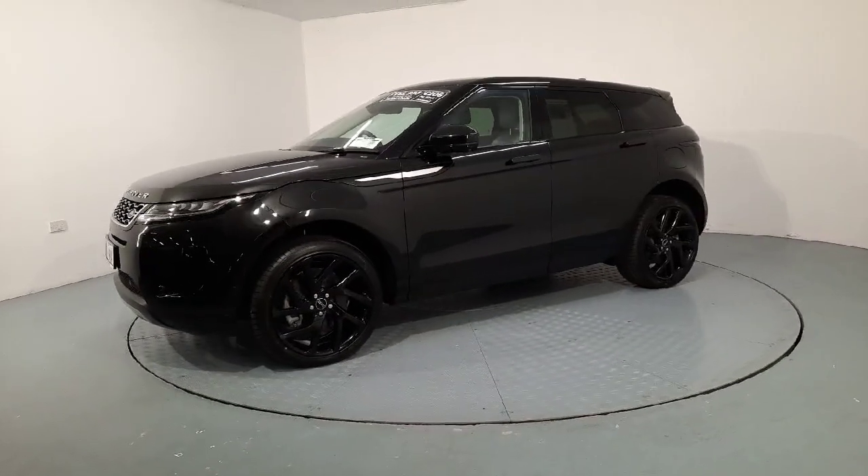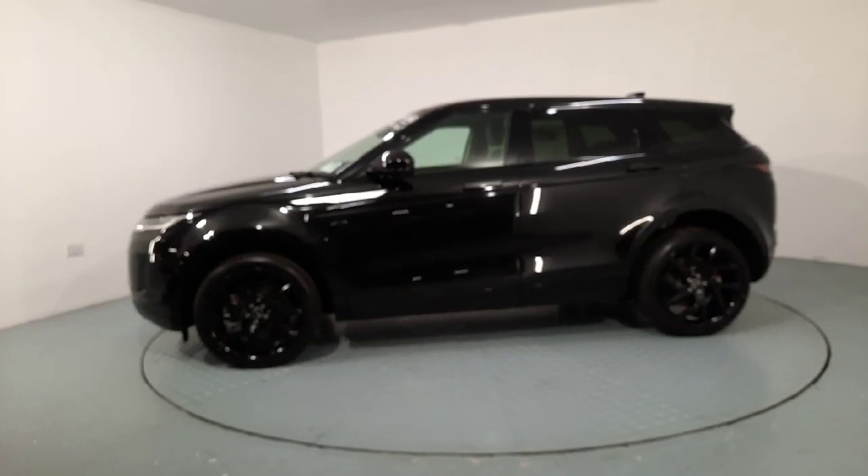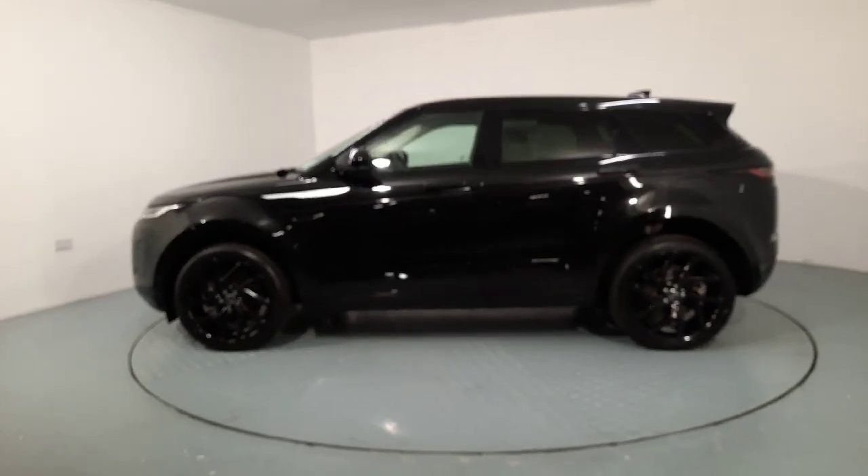Hi guys, it's Jar here in Autoboland Waterford. Just a very quick video showing you this beautiful Range Rover Evoque that we currently have in stock.